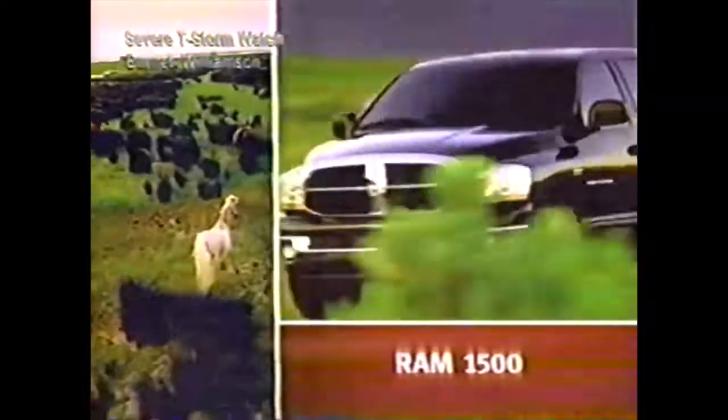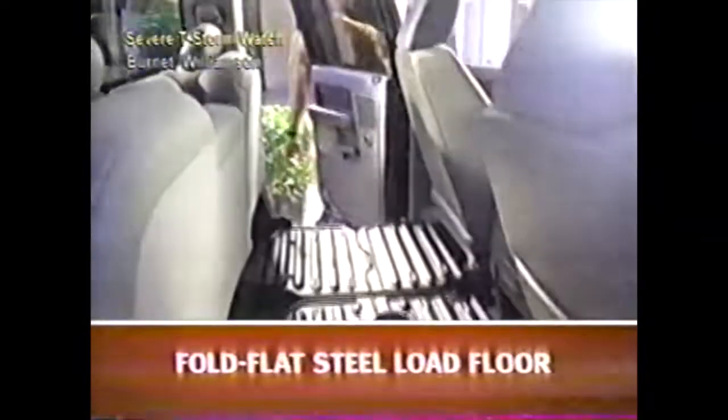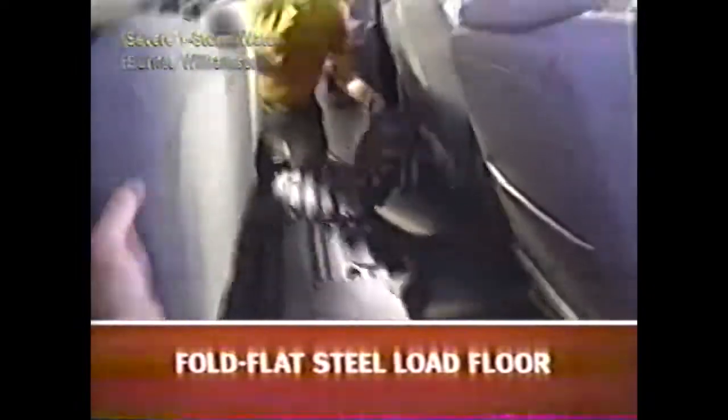To get the inside story on the newly restyled Dodge Rams, you've got to get inside the new Dodge Rams with all-new available bucket seats and an all-new instrument panel. Plus, Heavy Duty offers a new available fold-flat load floor for increased storage.